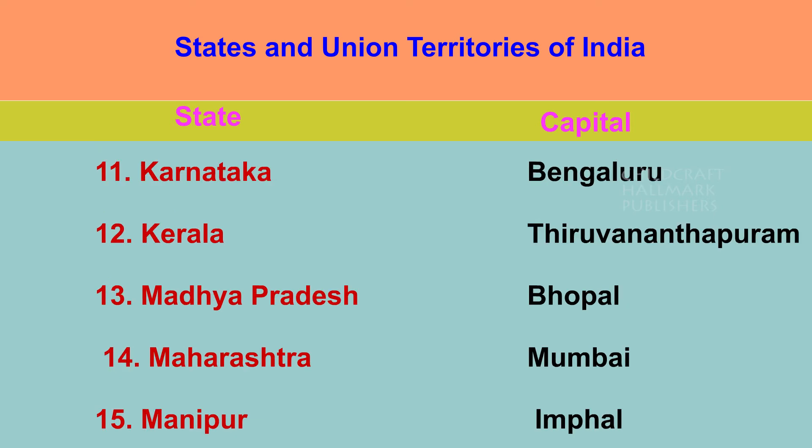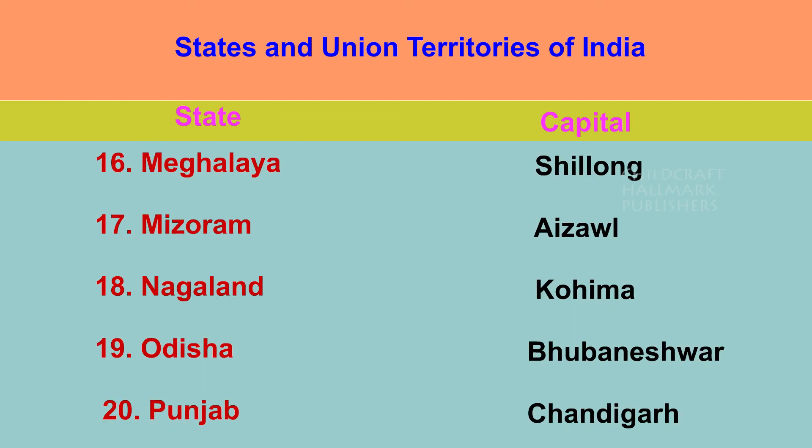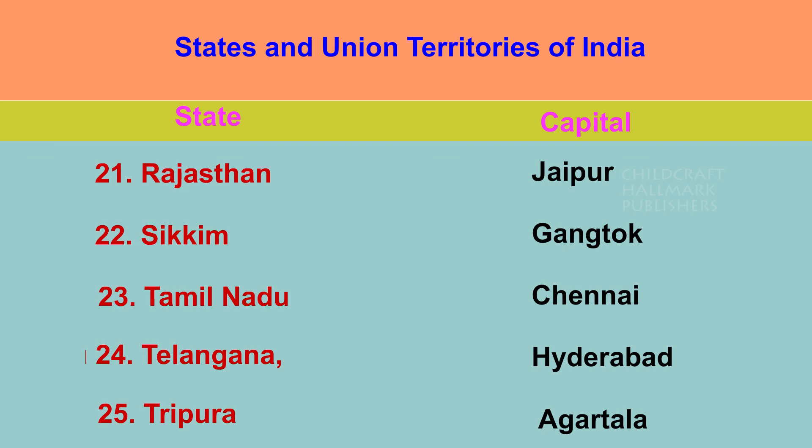Karnataka — Bengaluru. Kerala — Thiruvananthapuram. Madhya Pradesh — Bhopal. Maharashtra — Mumbai. Manipur — Imphal. Meghalaya — Shillong. Mizoram — Aizawl. Nagaland — Kohima. Odisha — Bhubaneswar. Punjab — Chandigarh. Rajasthan — Jaipur.